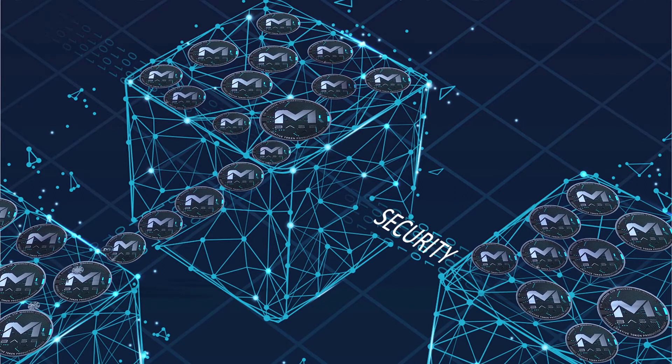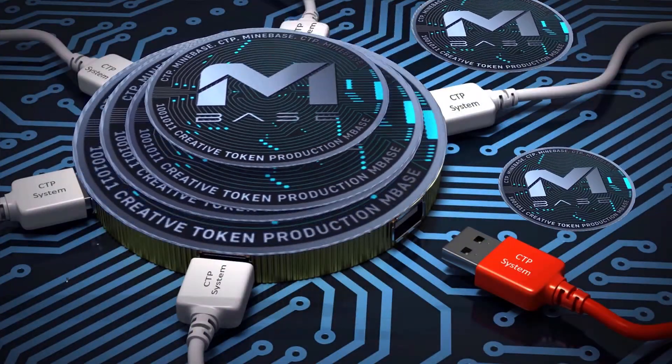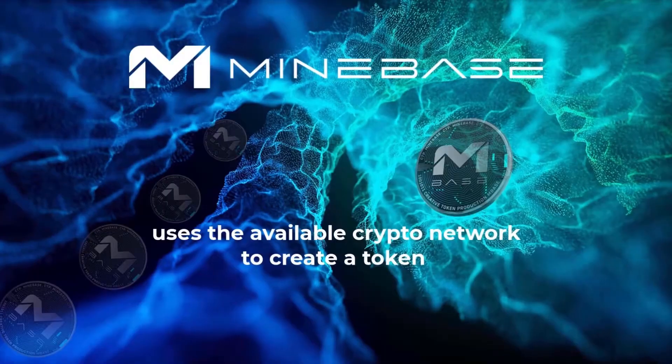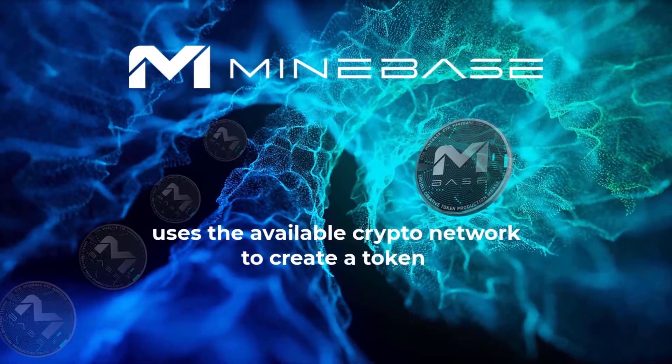The difference between the Bitcoin mining process and the Minebase CTP system is that today we can use the entire crypto network to create the Minebase token.